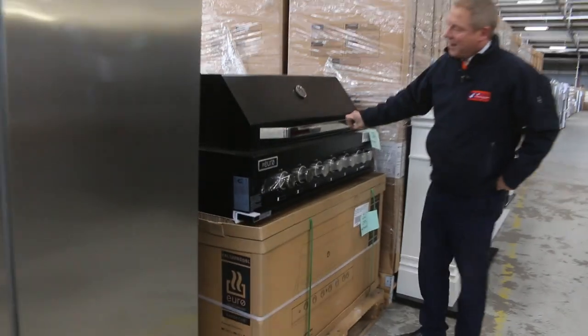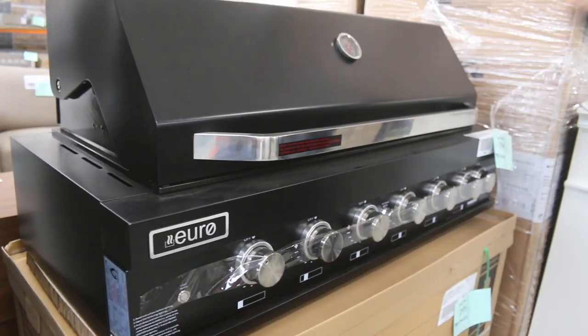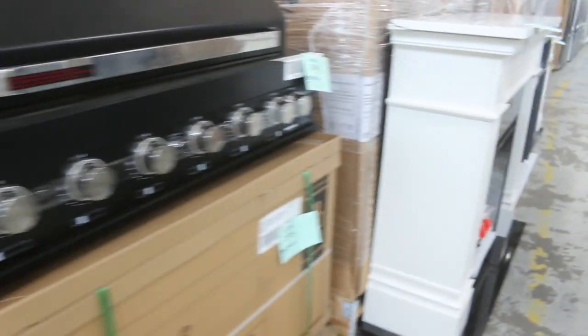We've got some outdoor built-in barbecues — I think we've got both the black and the stainless steel tomorrow. Around $1,400 has been the historical bidding on those.